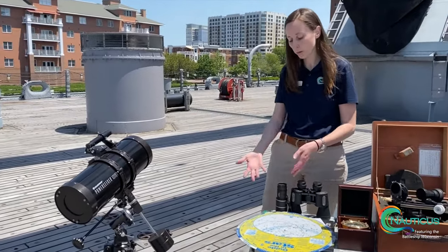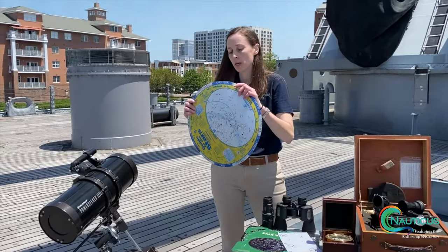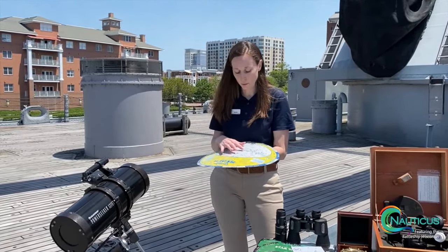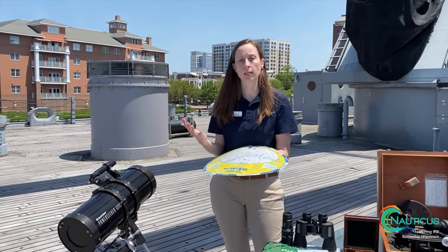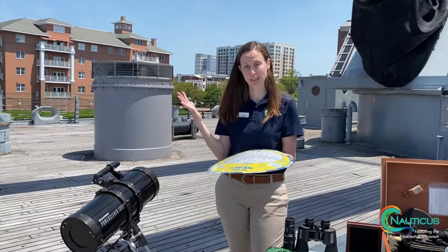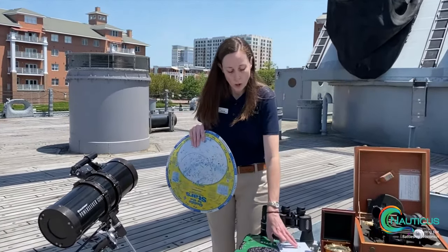Some of them will use binoculars, and then some of them will be using our sky wheels, or star wheels as they're called. We're looking for different types of stars and planets. You don't want to look directly into the sun — especially since it's an overnight at nighttime — so maybe use the moon to look for.